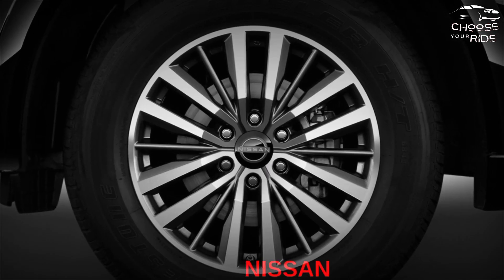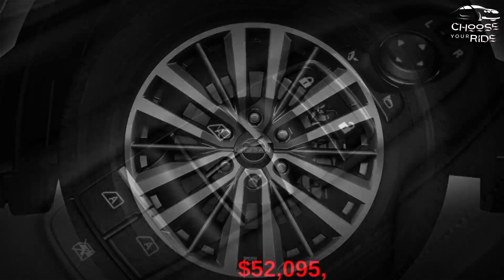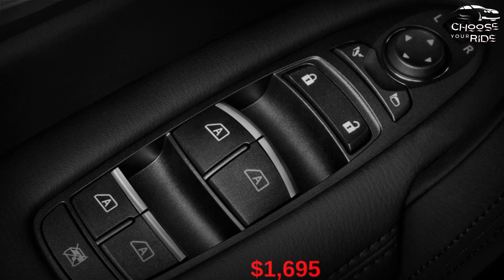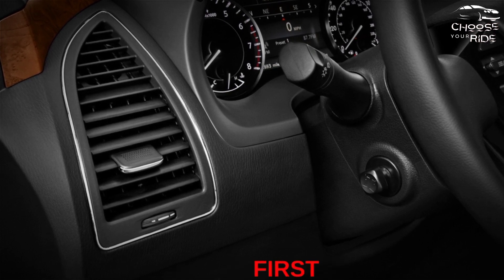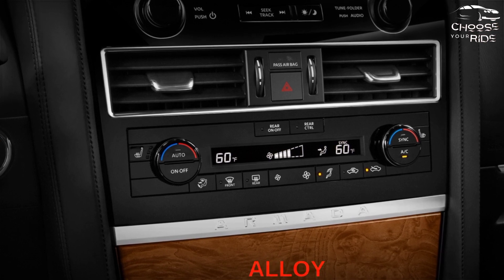How much does the 2023 Nissan Armada cost? The 2023 Armada starts at $52,095, including a destination charge of $1,695. For four-wheel drive, add $3,000 to the entire lineup, including the Platinum trim and above.